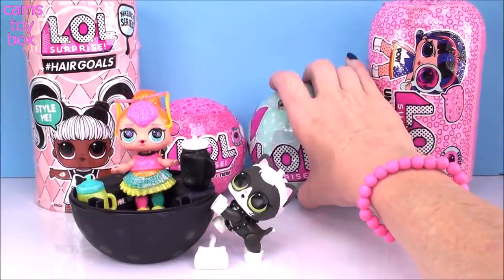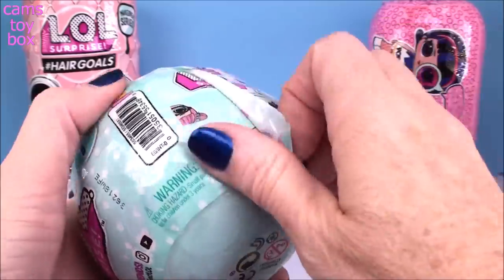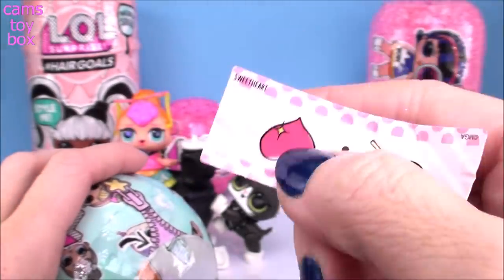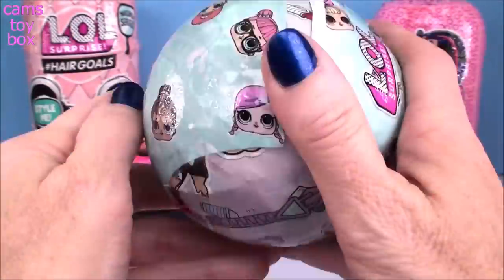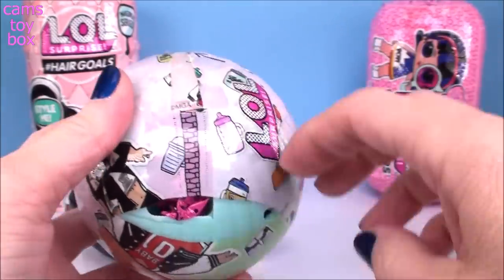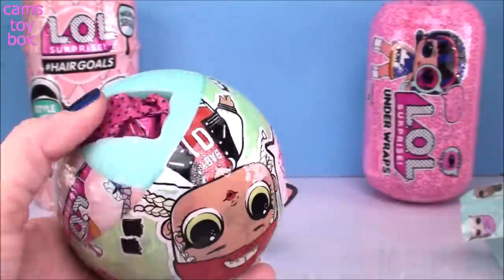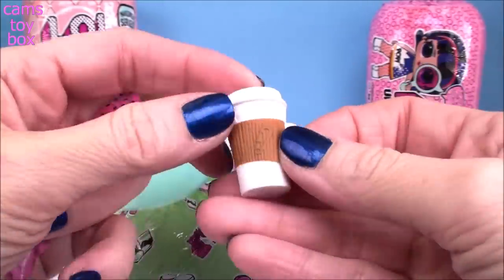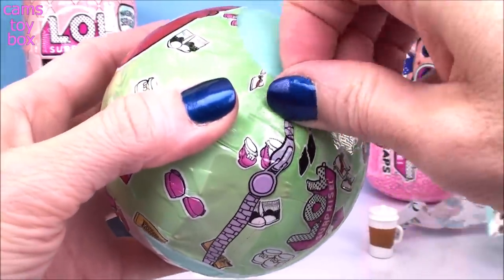Let's check out another doll. I'm going to do our Series 1 surprise over here — another seven layers of surprises to open. Our secret message this time is a delicious-looking lollipop and a heart, and this one stands for Sweetheart. That one's so easy. The next layer again is our collectible sticker showing the different activities our doll would do, same as our Glitter Series. And our ball in this series is the same exact design as the Glitter Series. Looks like we got a blue ball today.